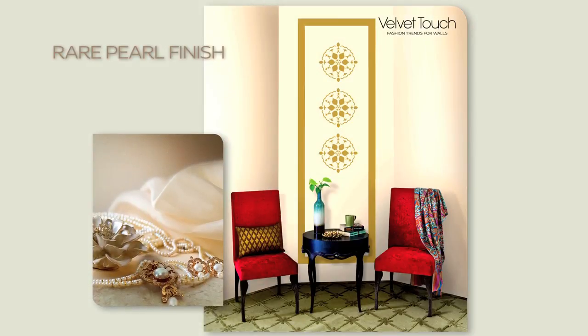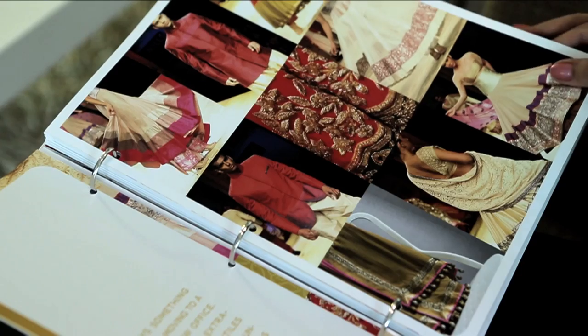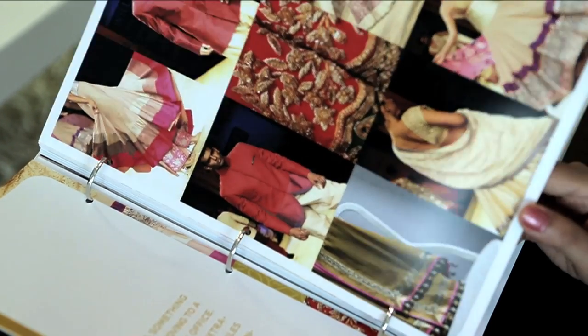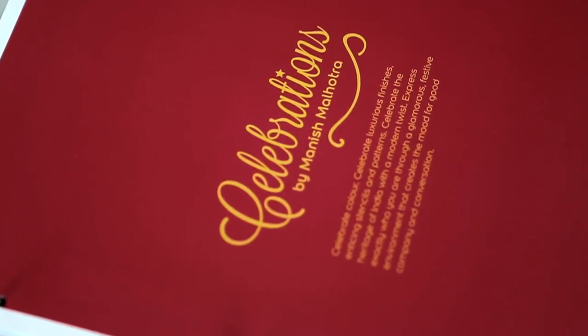Use the latest rare pearl finish to capture classic, timeless beauty on your walls. For those who love the vibrancy and festivities of India, we have Celebrations — another exclusive collection by Manish Malhotra.